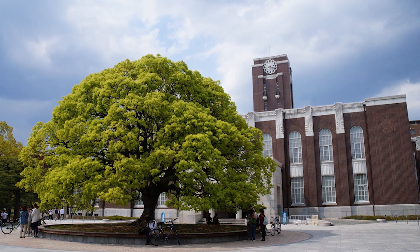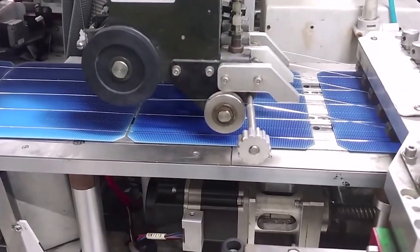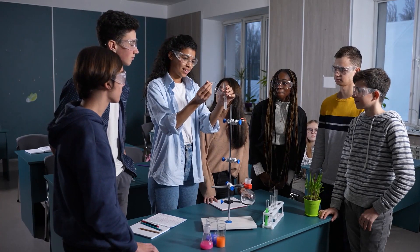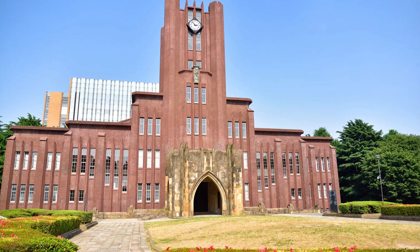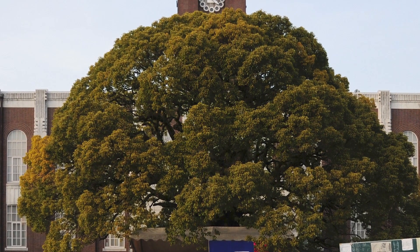Since Kyoto University started its innovation department and investment fund almost 7 years ago, the number of startups created by its students has more than doubled to 242. That's second only to Tokyo University, which also received similar funding from the government, but Kyoto University's growth rate is a lot higher in comparison.